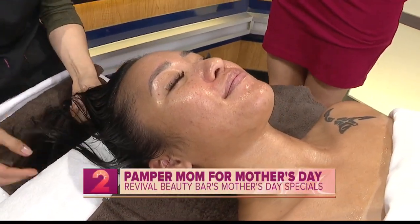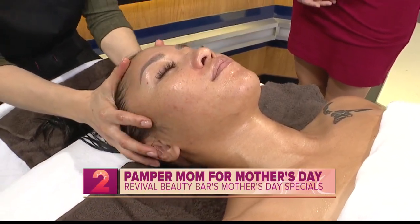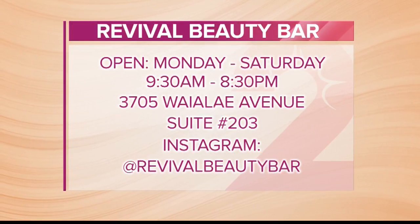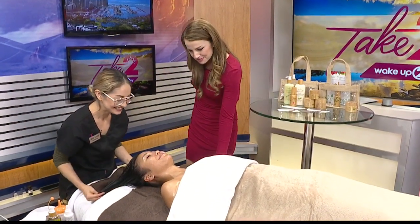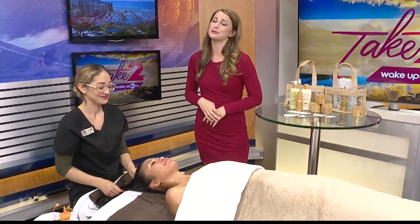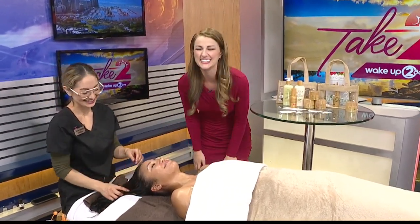If people want to find you guys, where are you located? We are in the process of moving, so as soon as we move we will be in Kaimuki. But you can follow us on Instagram at revivalbeautybar — on there it has a link to all of our services, descriptions, and things like that. Mother's Day is this weekend. It's a perfect time to spoil and pamper your mom. How happy would your mom be if this was her right now?